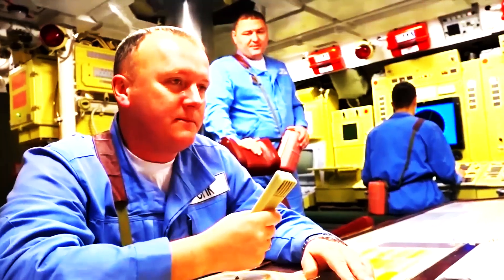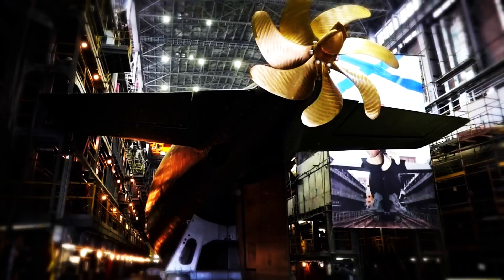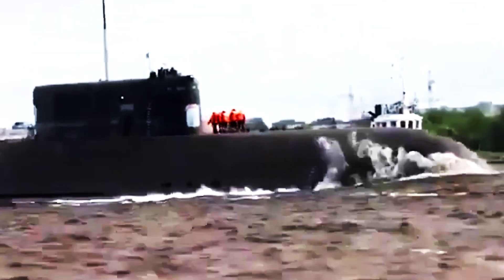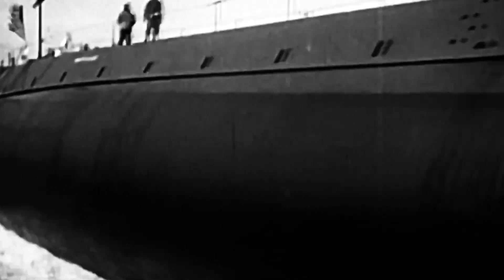So, whether you're fascinated by underwater espionage, intrigued by the Poseidon's might, or just in awe of Belgorod's sheer size, this submarine is a force to be reckoned with in the depths of the world's oceans.